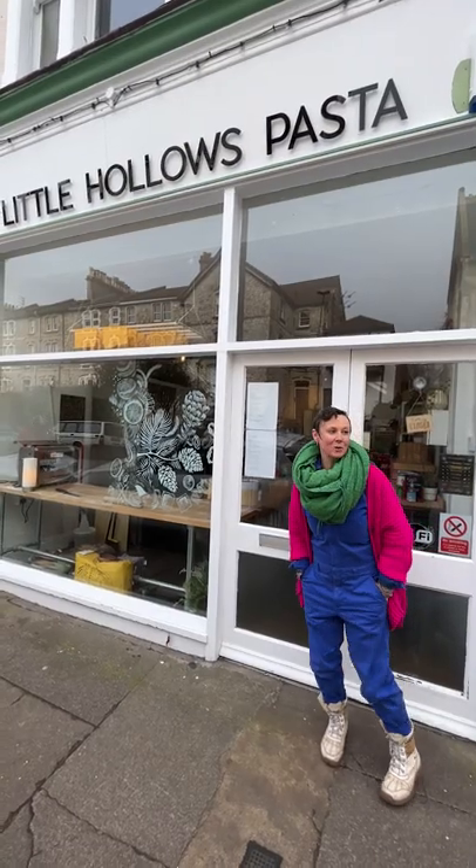We're at Little Hollow's Pasta. This is quite a new shop on Chandos Road and he makes all his own pasta in here. This is amazing, it's so exciting to watch. Sometimes you feel a bit like Charlie and the Chocolate Factory looking in through the window and seeing him making pasta. It's all handmade, fresh. To me, this is like the perfect way to eat pasta.